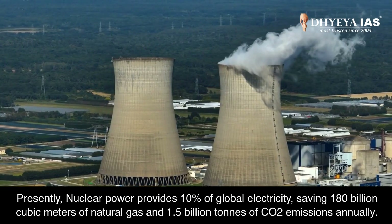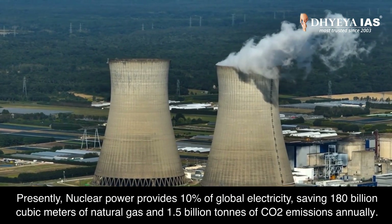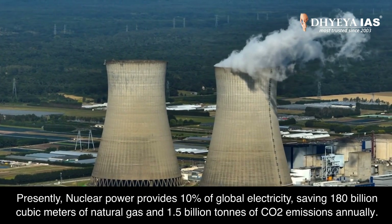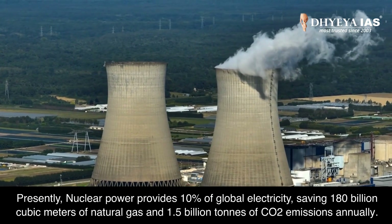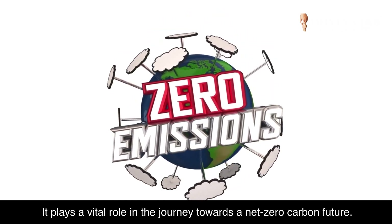Presently, nuclear power provides 10% of global electricity, saving 180 billion cubic meters of natural gas and 1.5 billion tons of CO2 emissions annually. It plays a vital role in the journey towards a net-zero carbon future.